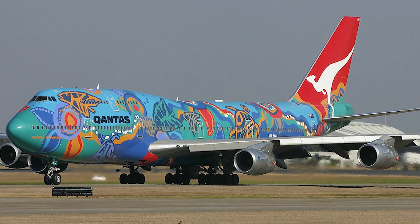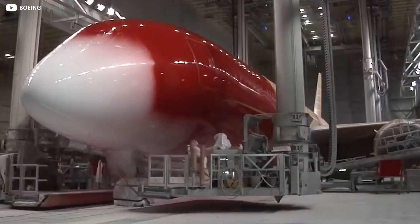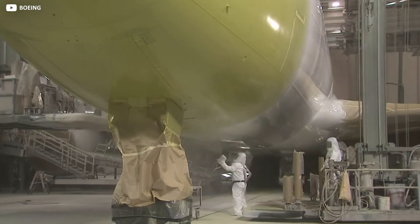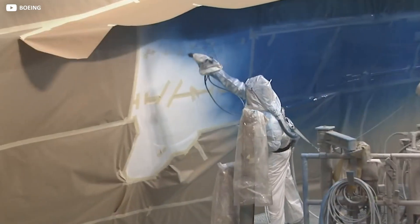Finally, the plane gets its distinctive and personal look. Half a tonne of paint is sprayed on, once again by hand, after an initial base coat, to represent the carrier's colours — a long process that must be repeated every four years. The perfect amount of paint is calculated to maximise its longevity, without being so thick that vital signs of corrosion go undetected throughout its lifetime.